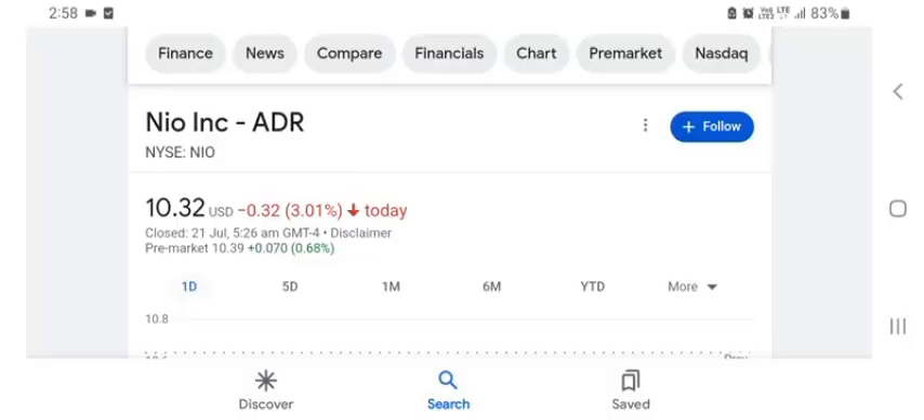Big news. Hello guys, welcome back to my YouTube channel. In this video we are going to talk about New stock. I'm going to take a look at the fundamentals of this company and also take a look at the chart of the company.